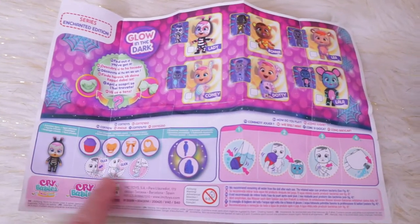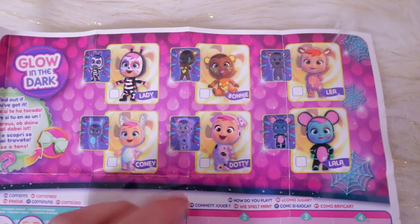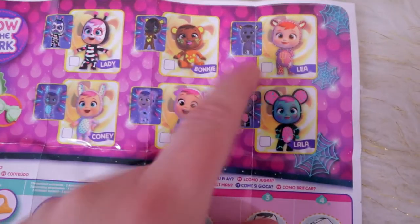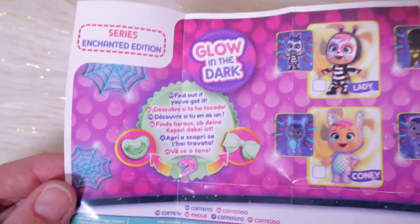Here's the back of the collector's guide with all your surprises. Here are the characters you can collect, which we have all here today: Lady, Komi — it shows the glow in the dark version — Dottie, Bonnie, Leah, and Lala. That is so fun!